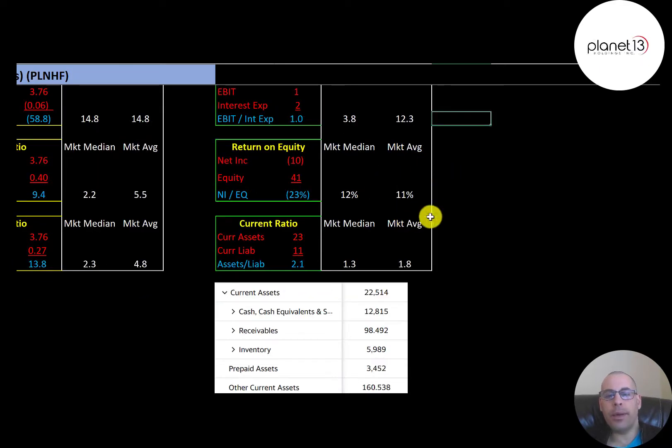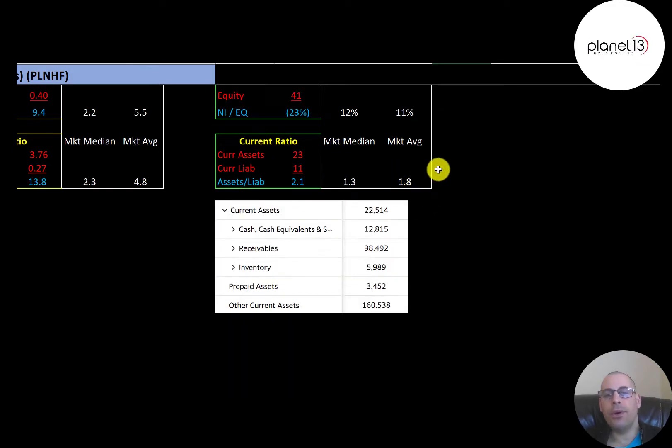The average ROE is 11% and the median is 12%. ROE is net income over equity. They have negative net income so ROE is negative. The average current ratio is 1.8 and the median is 1.3. Current ratio is current assets over current liabilities — they can cover current liabilities more than twice. Of their $23 million in current assets, $12.8 million is cash, $6 million is inventory, and $3.5 million is prepaid assets.